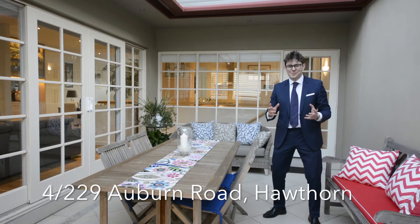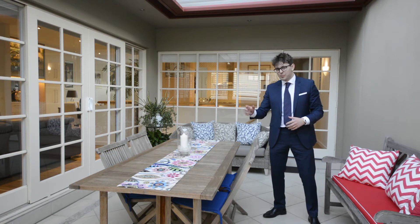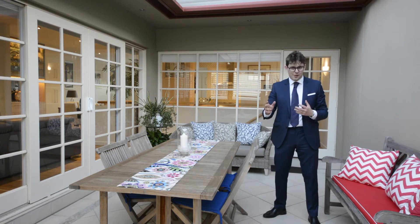Hey guys, Tom Bailey coming to you from townhouse number 4 at 229 Auburn Road, here in the heart of Hawthorne. This is a humongous three-bedroom, two-bathroom, double-garage townhouse at the back of the block, which gives you the quietness and the privacy that you'd be looking for in a place like this.